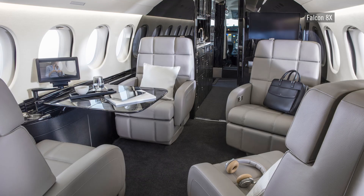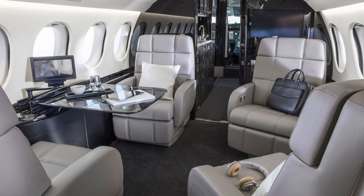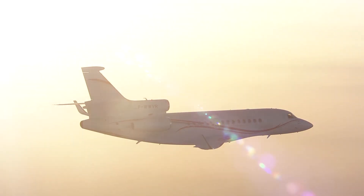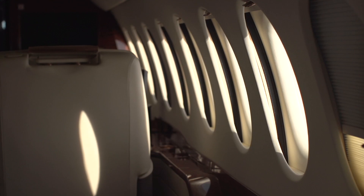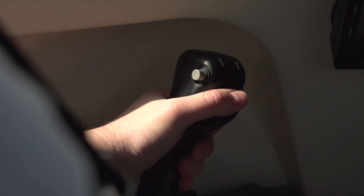Business aircraft manufacturers are always looking for ways to differentiate their products, which are generally fairly close in terms of key performance figures such as range, capacity, and speed. Extra flexibility and creativity to optimize the passenger experience can make all the difference.